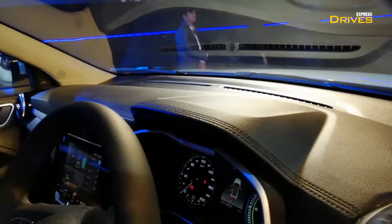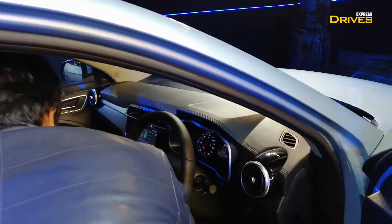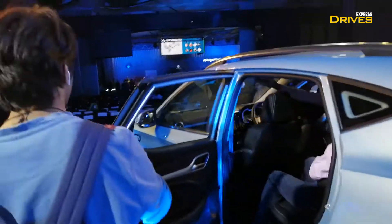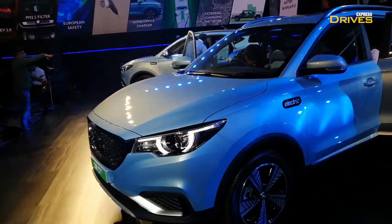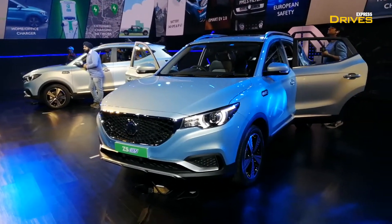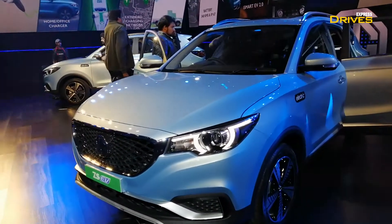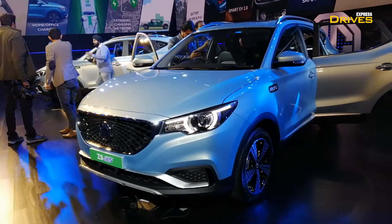Here is a closer look at the instrument cluster. You have a multi-function steering wheel. On the whole, the quality of the interiors looks quite decent and upmarket, and is quite comparable to other cars in the same segment. The launch is expected to take place within the next couple of months, probably ahead of the Auto Expo. MG is working on a robust charging infrastructure — not just for the ZS EV, but MG has said they plan to bring several other all-electric cars to India, and some of them will be showcased at the upcoming Auto Expo. That's it from our side from the unveiling of the ZS EV. Hope you liked this video. Subscribe to our channel if you want more such videos.